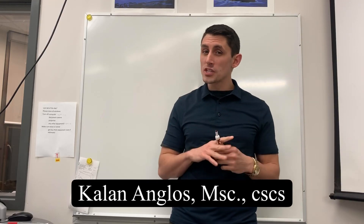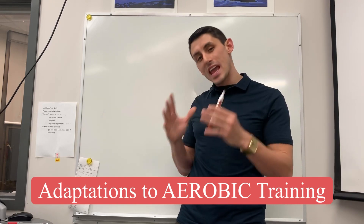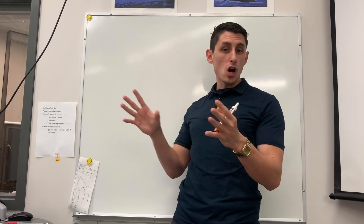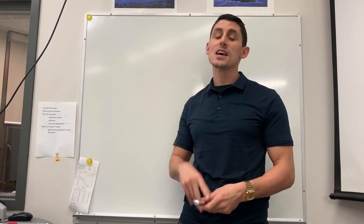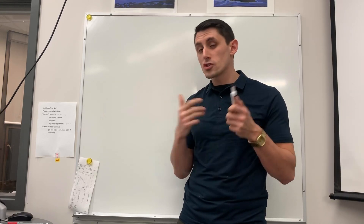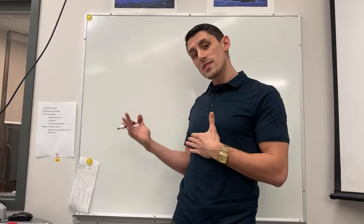Kaelin Anglos back here and today I want to talk about physiological adaptations to aerobic training specifically. Aerobic training — we're talking about long-distance endurance training, any type of training that lasts more than two minutes — that's considered aerobic, and when we're doing aerobic training there are certain adaptations that happen that allow us to better perform in these different situations.